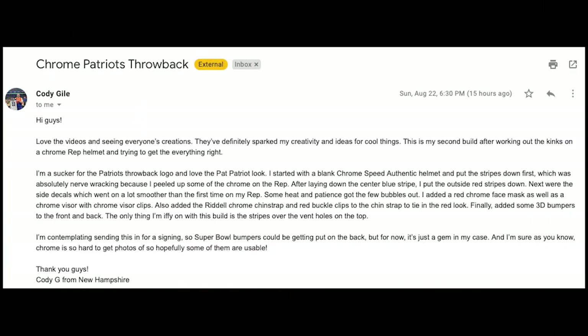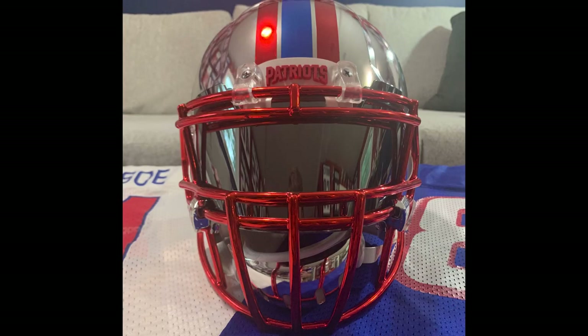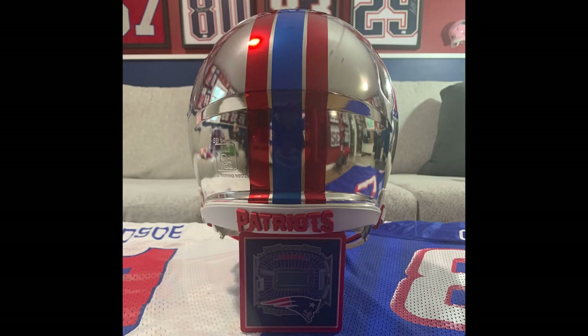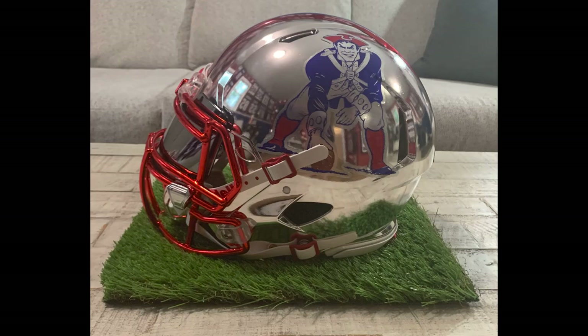Cody says: hi guys, love the videos and seeing everyone's creations. They've definitely sparked my creativity and ideas for cool things. This is my second build after working out the kinks on a chrome replica helmet, trying to get everything right. Cody is starting the day off strong. This looks like an outstanding helmet. Chroming a helmet in general is not easy — the shell itself has to be perfect because the chrome will show all sorts of blemishes, marks, dents, and bumps. This is pretty awesome.